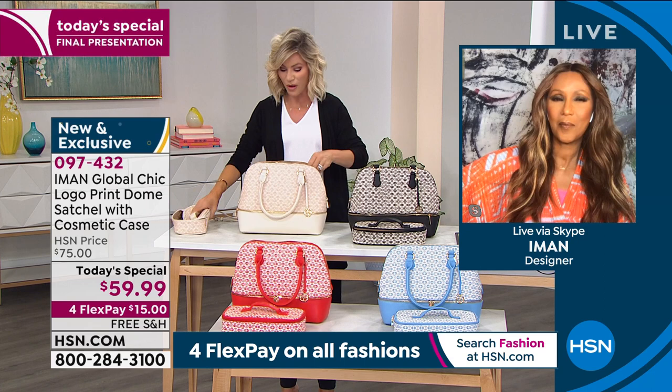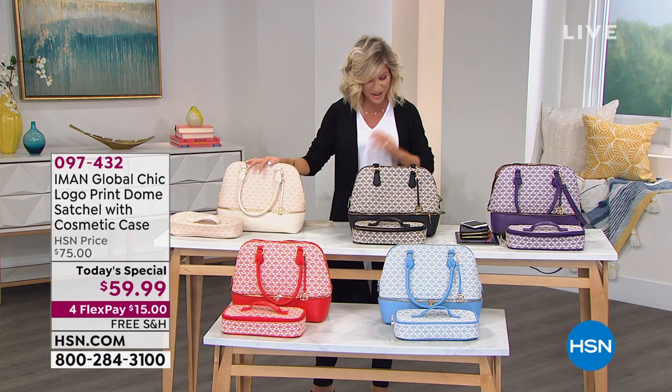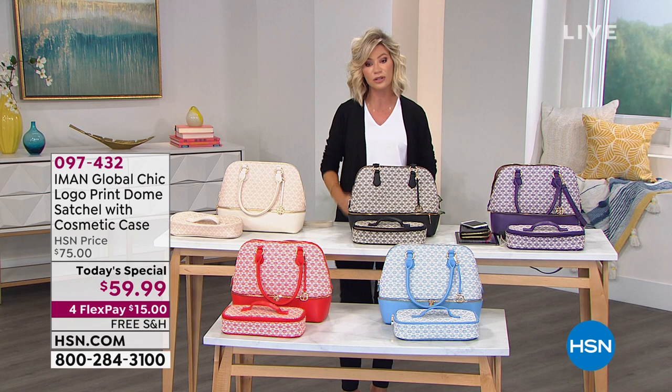We are getting ready to wrap this up. It's $15 for you to go ahead and get it home. Iman, you've outdone yourself with this gorgeous bag. Thank you so much. So here it is for you in the ivory, the black, the red, the chambray, or the purple. Love them all. Very lightweight. And don't forget, they're exclusive to us at HSN. That's your last look at our Best Buy of the Day — free shipping and handling, and $15 gets it home.